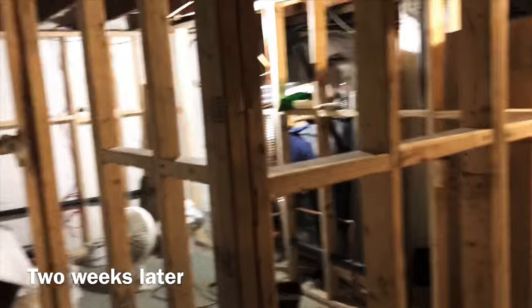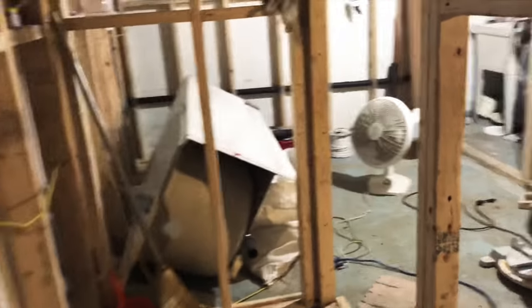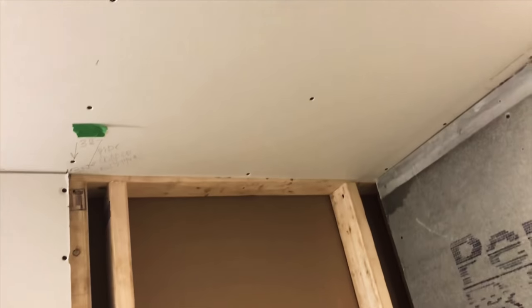Here we are almost two weeks later after we started. You can see it's a mess. I already got most of the items — toilet, bathtub, sink — so basically just accessories left for me. There are still some technical items missing, like more pipes and fittings. Here's the bathtub. I'm still struggling with the shower — it didn't fit my dream rain shower, but I'm going to have one. And here's going to be the toilet and sink.